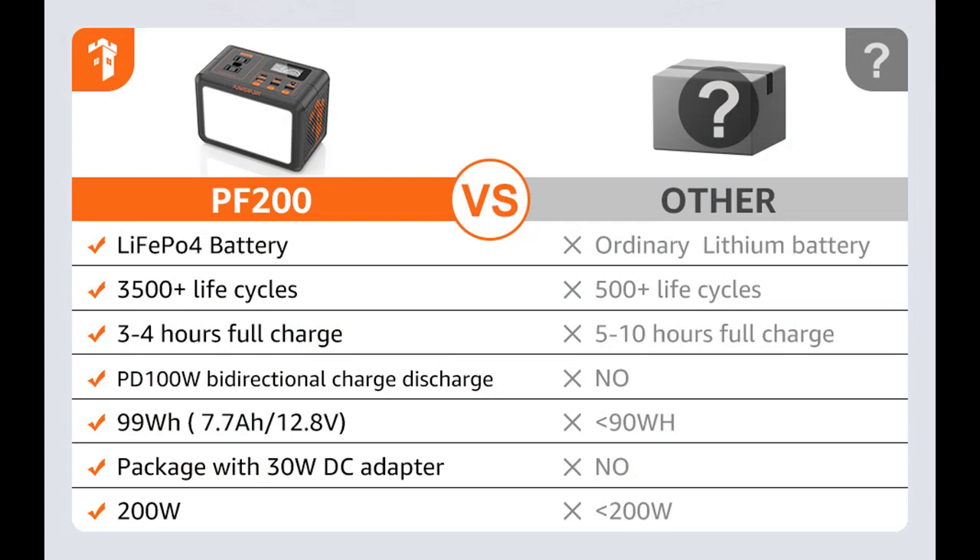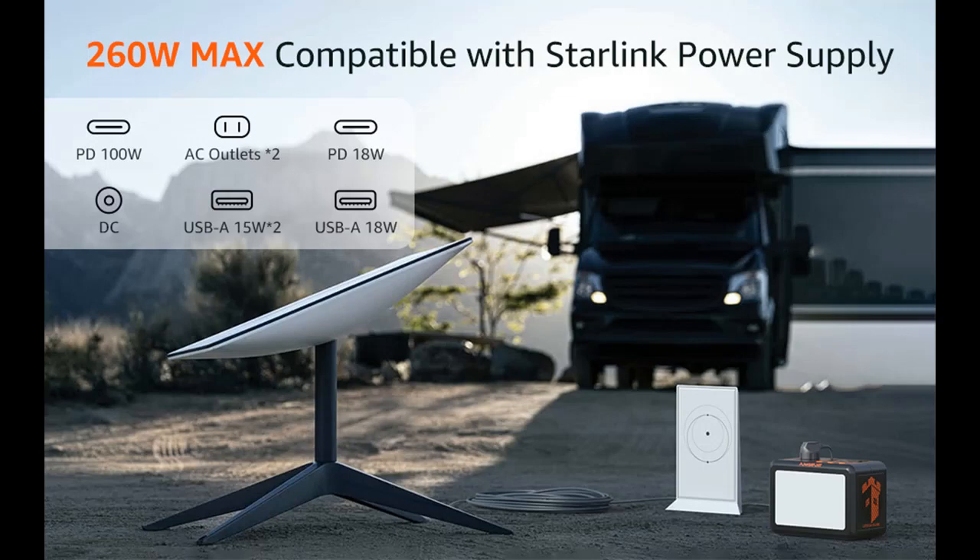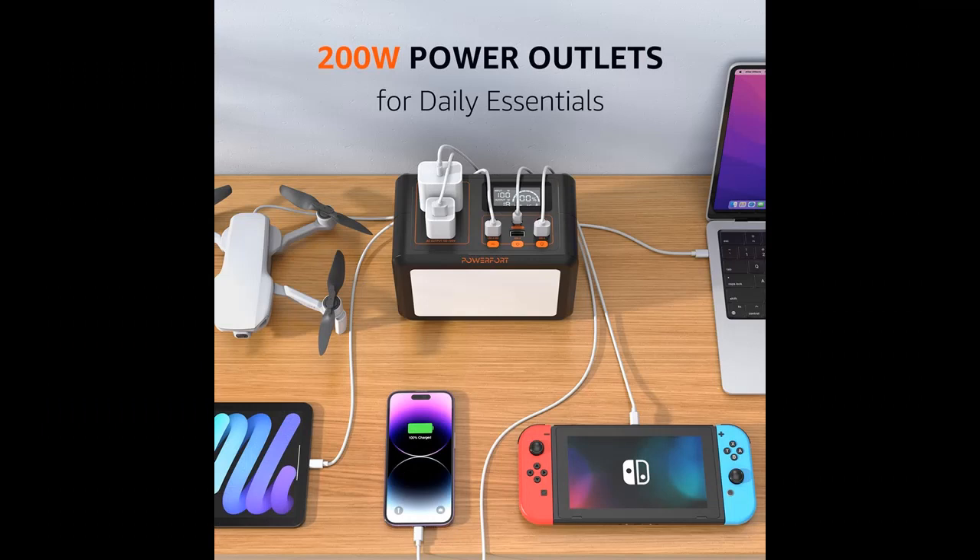Highlight features include 200W Multi-Function Outputs. The Power Port PF200 Portable Power Station is equipped with PD100W Bidirectional Charging Technology. It features 1x 110V AC Outlet, 1x PD 18W Output, QC 3.0 Quick Charge USB Port, 2 USB Type-C 15W Outputs, and 1x PD100W Input/Output Fast Charging Port.